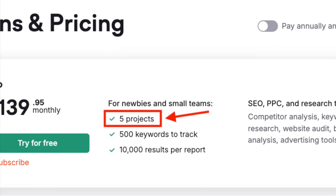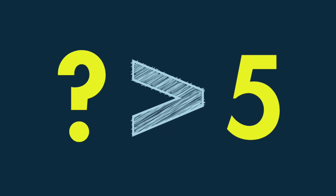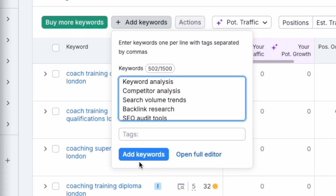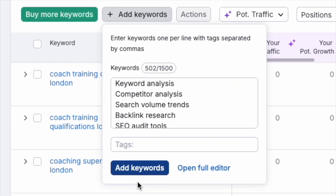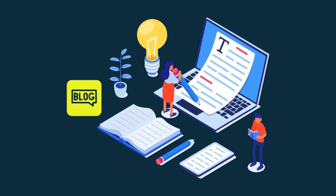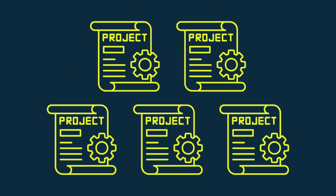SEMrush Pro lets you track five sites, and if you think you're going to need to monitor the performance of more than five sites — as many agencies will — the SEMrush Pro plan may not be right for you. Second, the keyword tracking limits. The SEMrush Pro plan only lets you track 500 of these. You will typically use all of these up quite quickly if one of your sites has a large blog, or if you are using all five of your project slots.